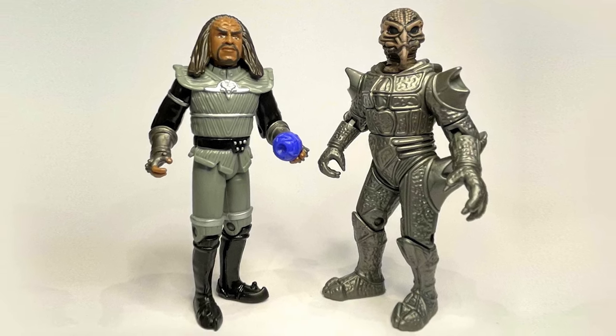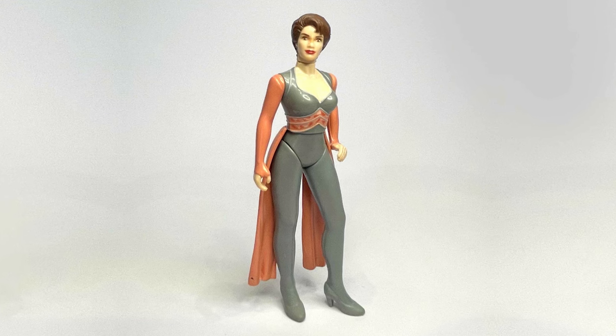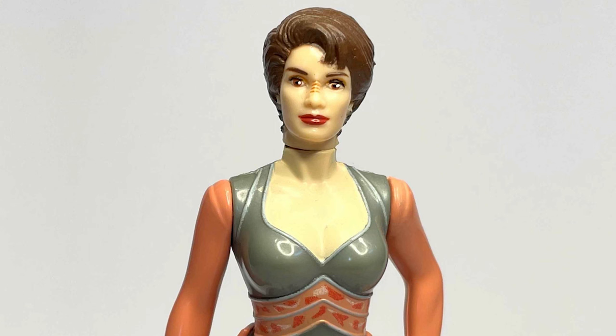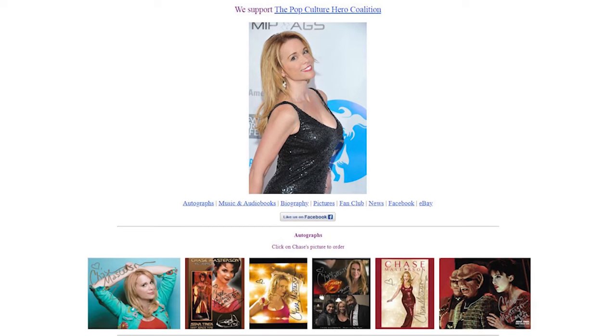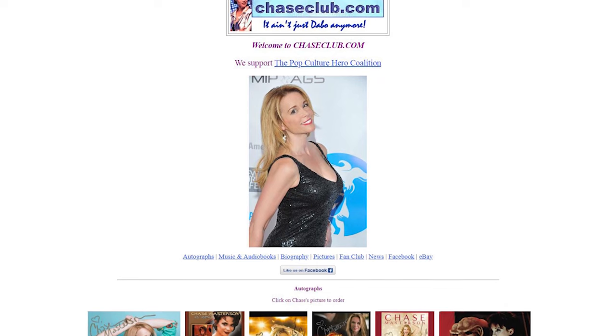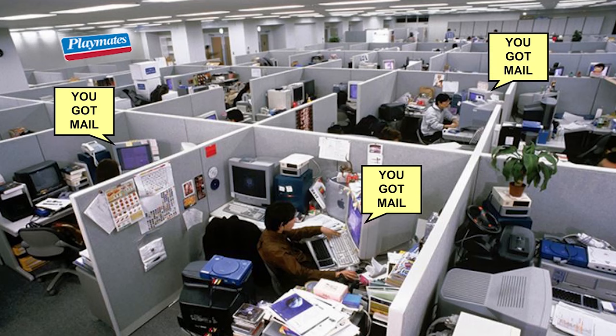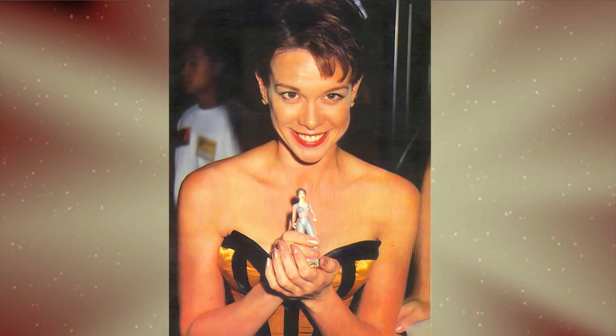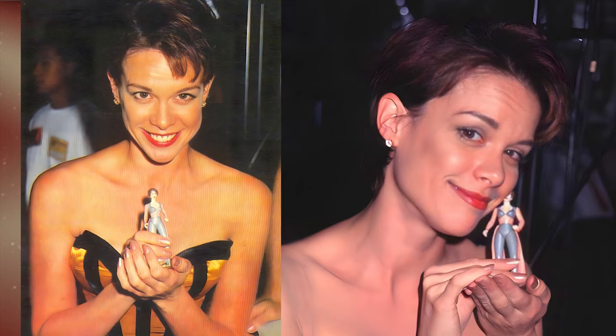Of special note was Leeta the Dabo girl, one of the key players from Deep Space 9's supporting cast. This figure owes its existence to Chase Masterson's fan club — by sending emails and physical letters to Playmates, the actress's fans successfully campaigned for her figure to be created, which was a great achievement.